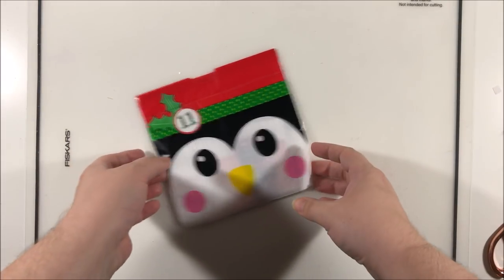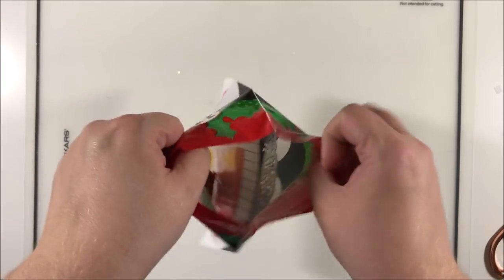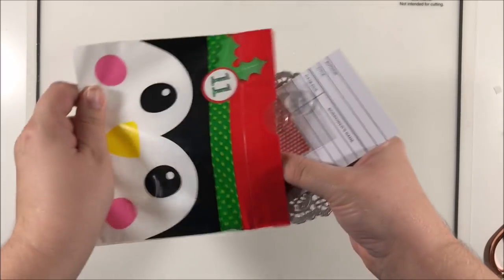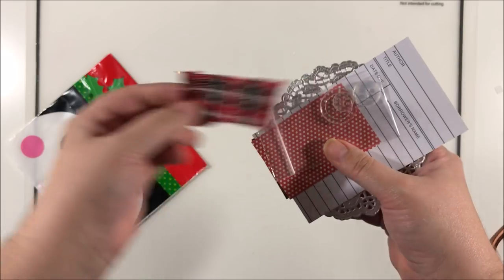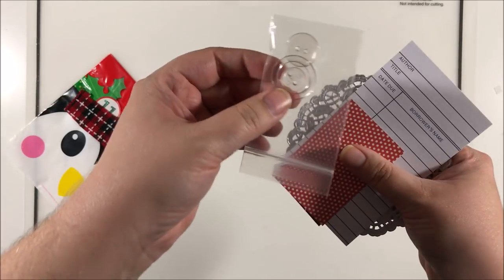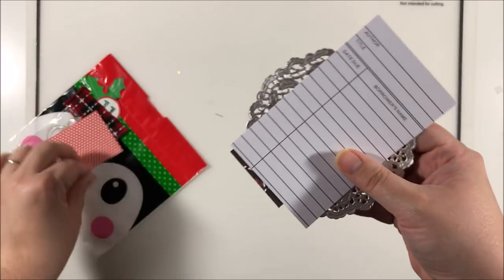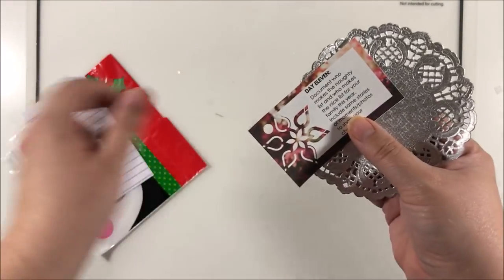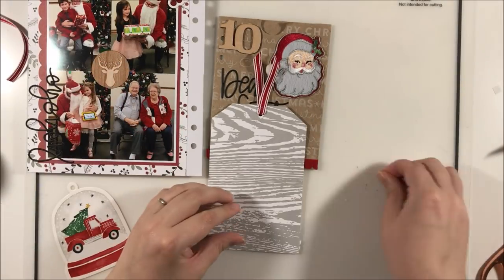For Day 11 we've got this cute little penguin bag — let's see what's inside. It wasn't even closed up! We've got a little bit of plaid fabric, some buttons, a little piece of paper, a library card, a prompt, and a doily.